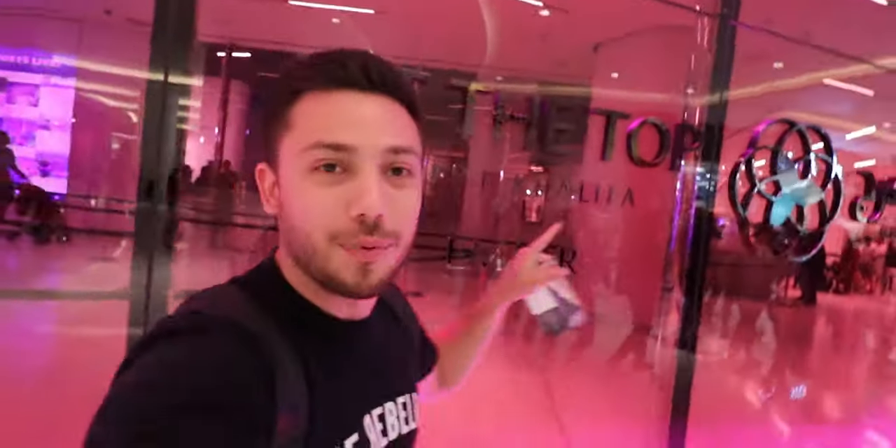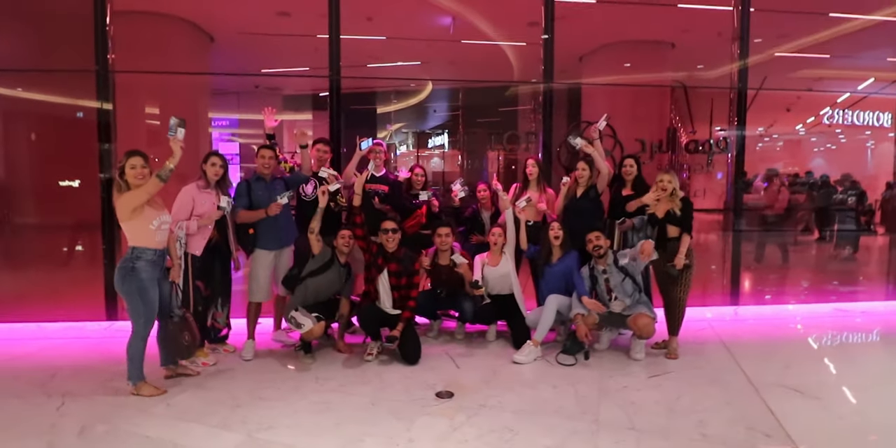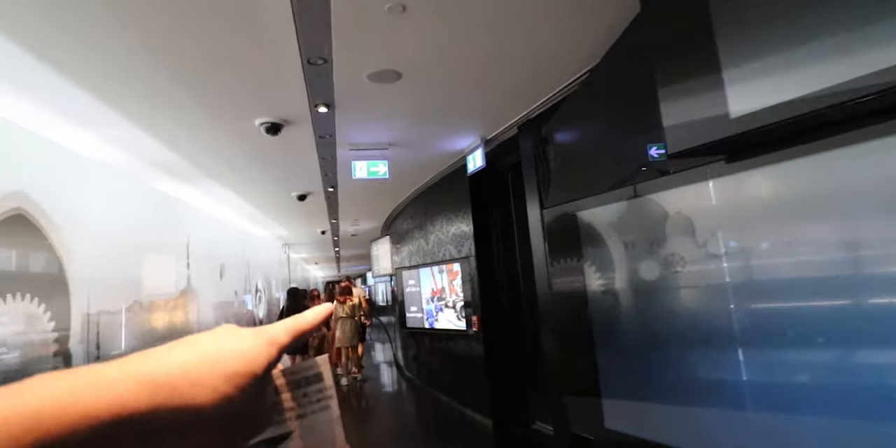Welcome again to the video. Today we are here at the top — we are at Burj Khalifa, the tallest building in the world. We're gonna take all of them together to go up there. It's gonna be fun, let's do it. Right when you get in, you can see all the history.